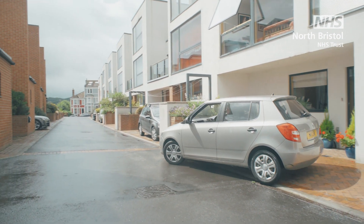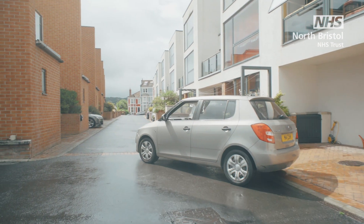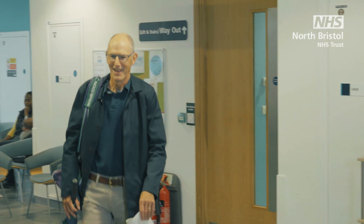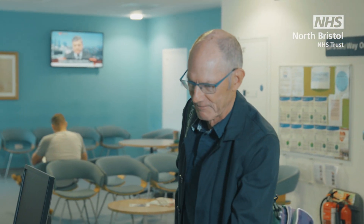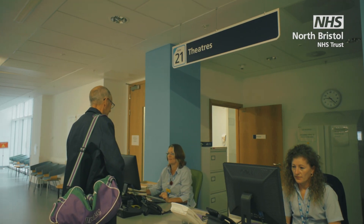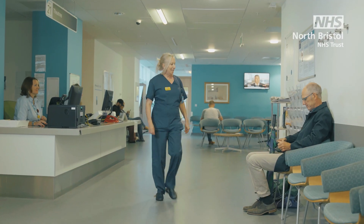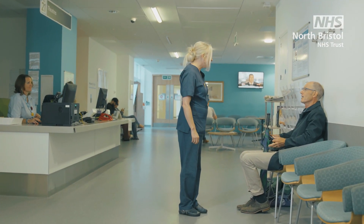On the morning of your surgery, make sure you leave enough time to get to the hospital and find somewhere to park to avoid any unnecessary stress. You will check in at the theatre reception either at Gate 20 or Gate 21 in the Brunel building or the Cotswold unit. A member of the nursing team will take you through to the admission area of the theatre suite.